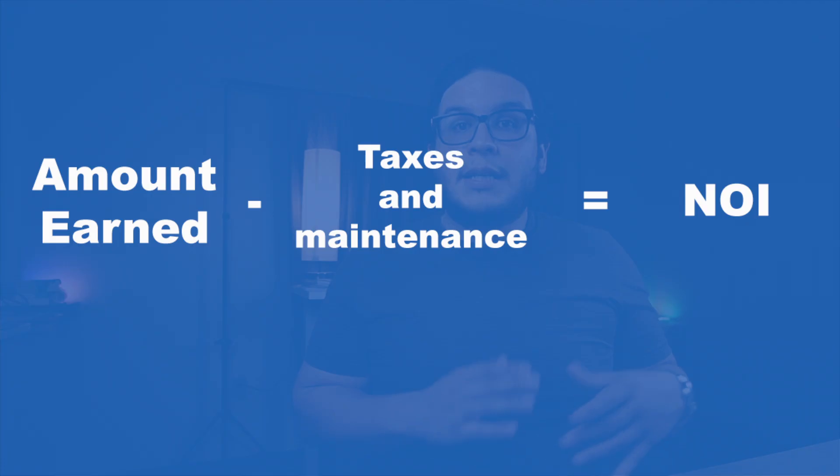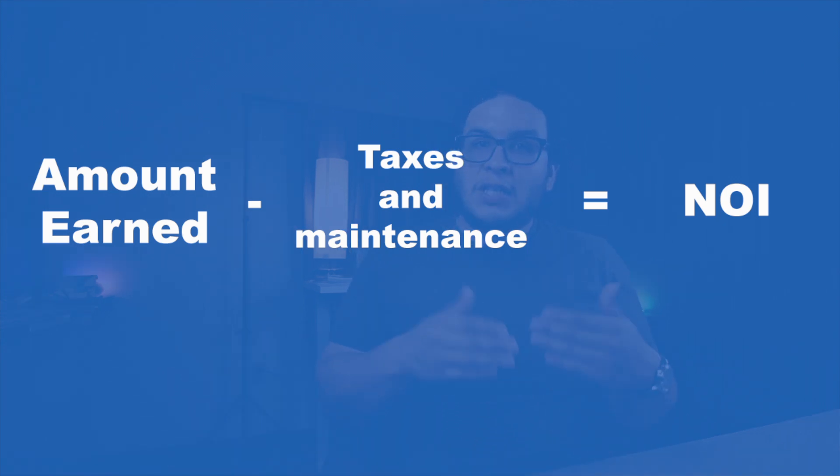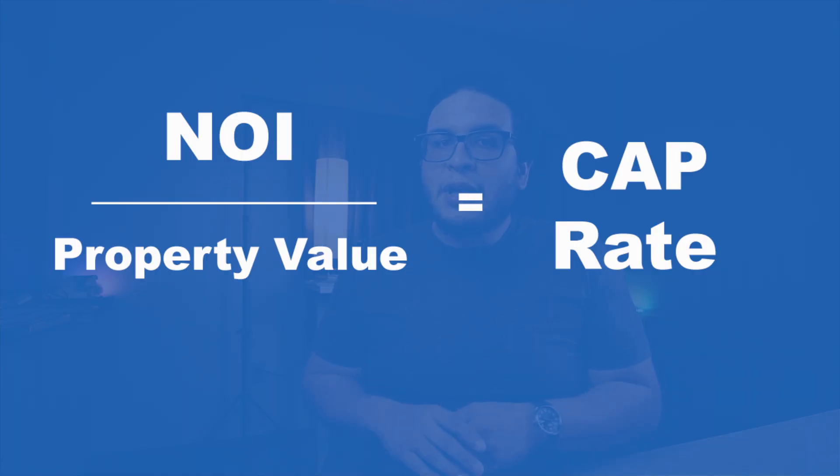There are two numbers that you initially want to look for. Number one is the NOI, or the net operating income. In order to get the NOI, you take the amount earned per year — how much that entire complex or single-family residential made the entire year. You can either ask the owner these numbers, or sometimes it's written on the MLS. If you don't have access to either, you're going to have to compare it to a similar property in the area. Deduct the maintenance cost and the taxes, which leaves you with the NOI.